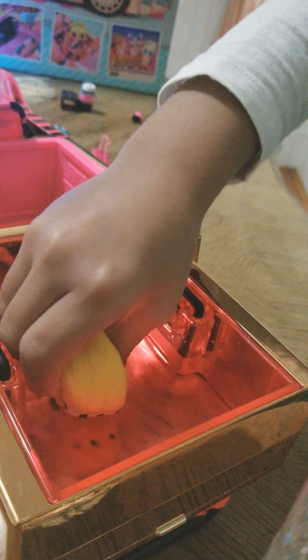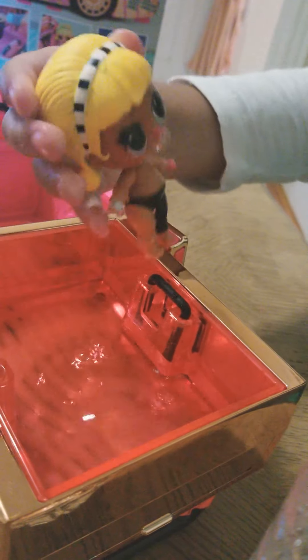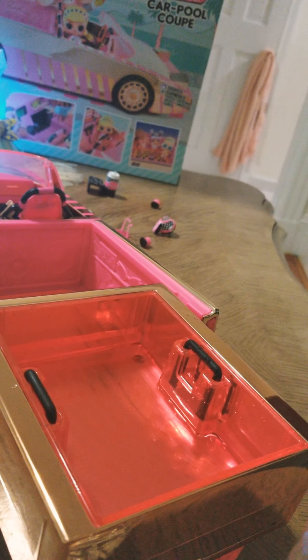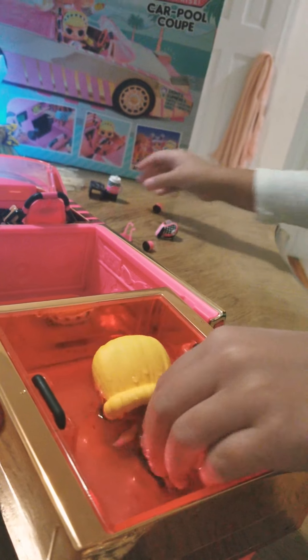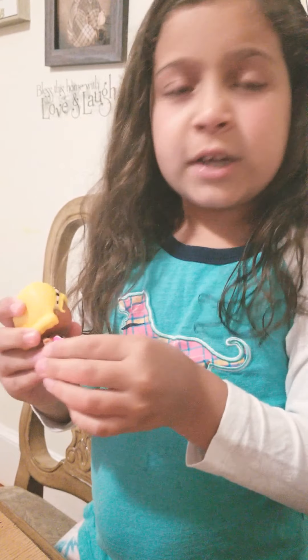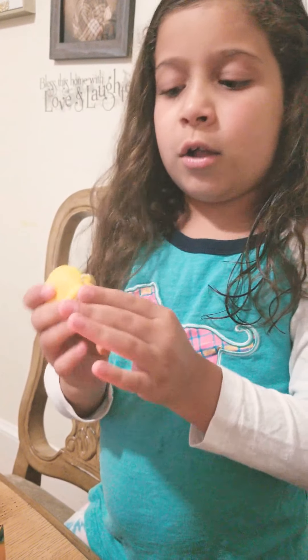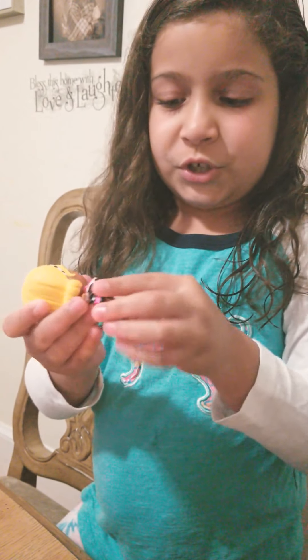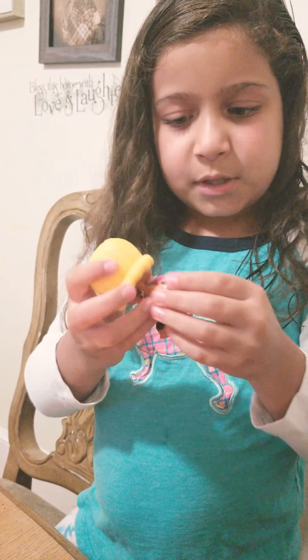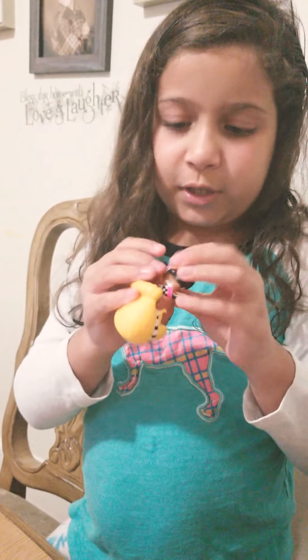Does she spit or anything? She does spit. But I'm going to fill up her bottle. If you guys have this, she does not color change — I've been testing many times and she does not color change. So that's sad news.